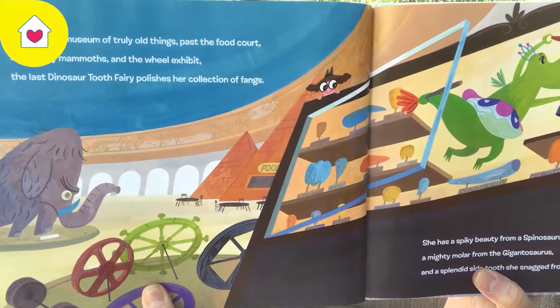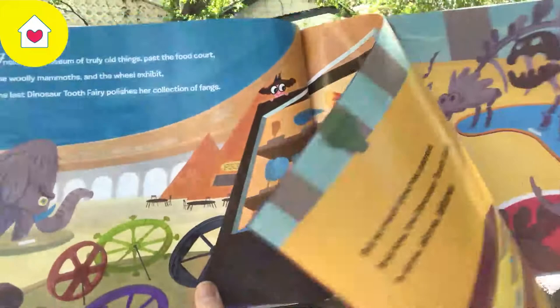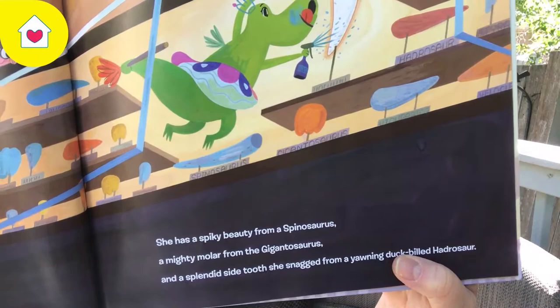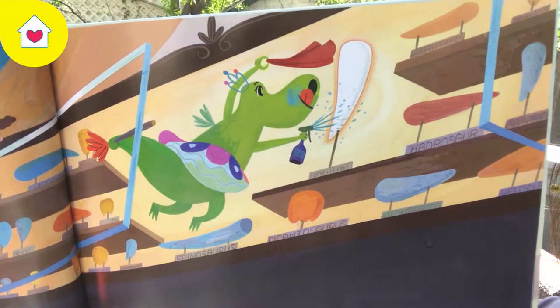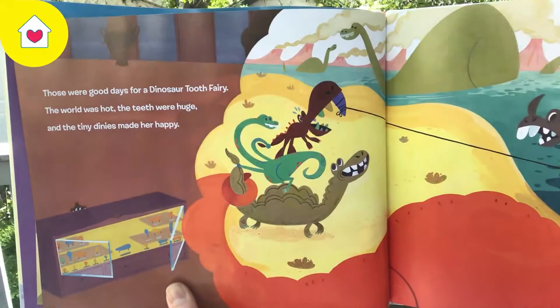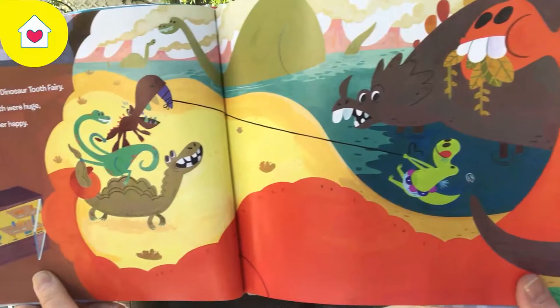Inside the Museum of Truly Odd Things, past the food court, the woolly mammoths, and the wheeled exhibit, the last dinosaur tooth fairy polishes her collection of fangs. She has a spiky beauty from a Spinosaurus, a mighty molar from the Gigantosaurus, and a splendid side tooth she snagged from a yawning duck-billed Hadrosaur. Those were good days for a dinosaur tooth fairy. The road was hot, the teeth were huge, and the tiny dinies made her happy.